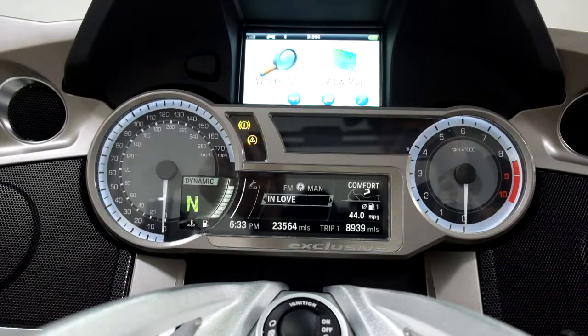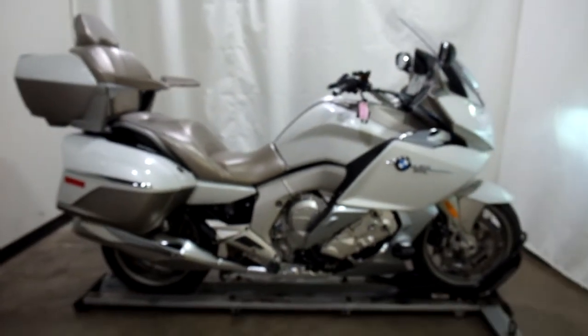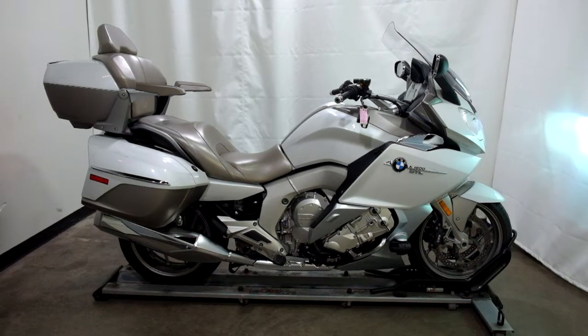The odometer reads 23,564 miles on it. The trip meter reads 16,564.